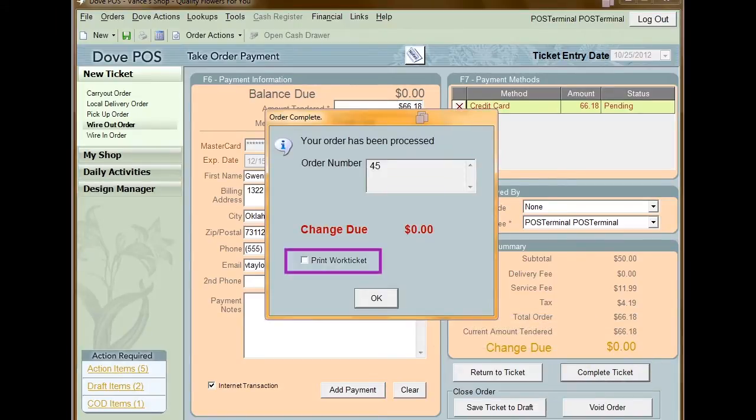This will bring up the option to print the work ticket for the order. If you want a second copy of the work ticket, click print. Otherwise, the work ticket will print when you first receive the order.